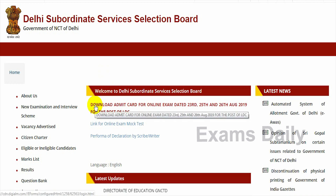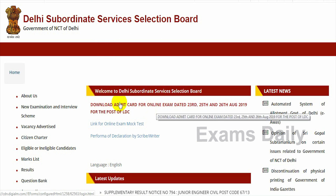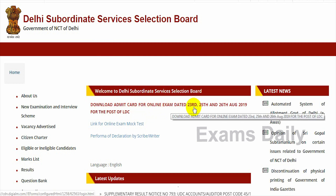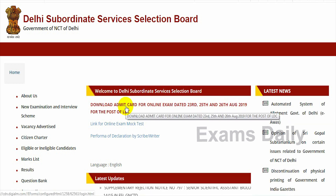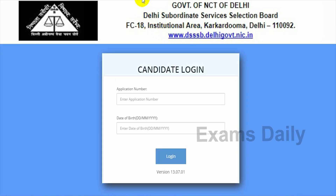Once uploaded, you can check and download the admit card for the online examination dates of 27, 28, 29, and 30 August for the post of Nursing Officer. A direct link to download your admit card is given in the description box below this video. You have to enter your application number and date of birth, then click the login button.